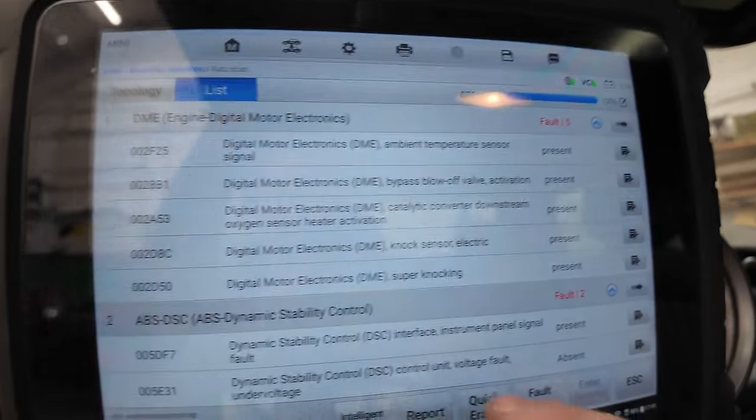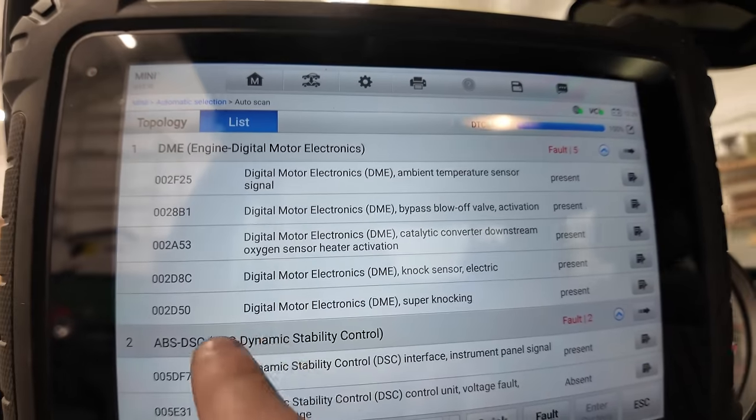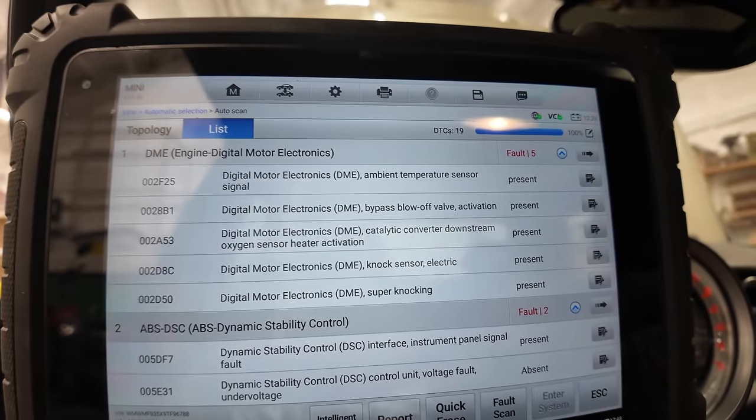It looks like some really bad things might be happening with the engine. After scanning it there are new present codes that are not good to see. I was trying to give it little rev blips and listen for any rod knock on decel or anything like that, but I might have overpaid for this car by a lot. Here is the report: we have knock sensor electric — that's a new present code — and 'super knocking.' I've never seen super knocking in my life.